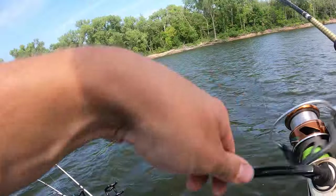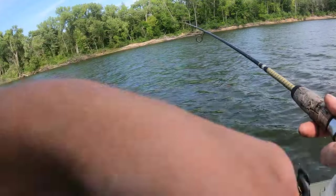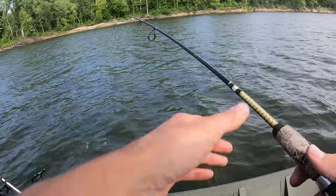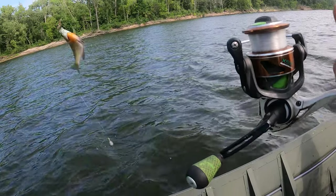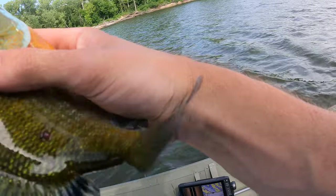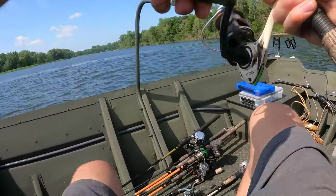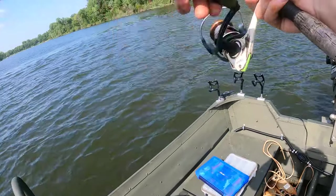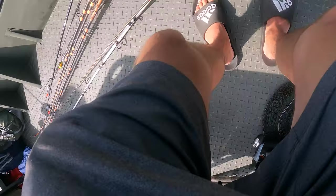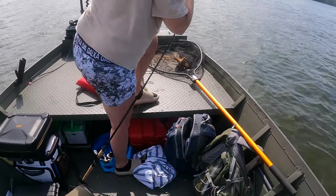Got a fish of some sort, probably another bluegill the way it was tapping. Dang, all these bluegill are really nice — better than the ones we've been catching on here. There it is, you're coming with me mister.